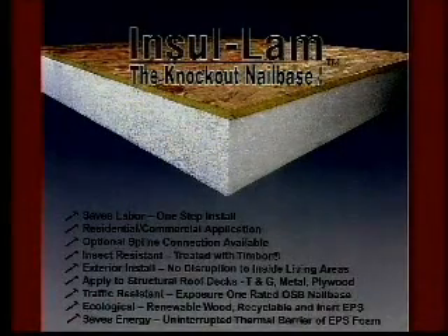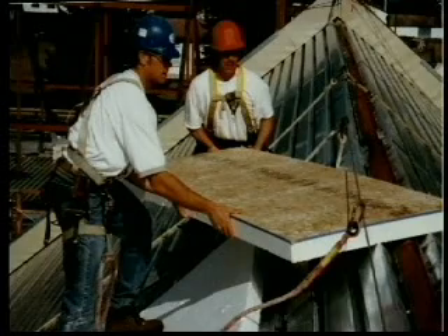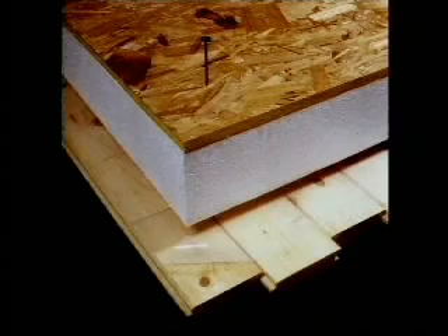Ideally suited for the timber frame and log home industry, Insolam is faced with OSB on one side of the foam core. This non-structural panel can be used over metal, plywood, T&G, and gypsum in both wall and roof applications.